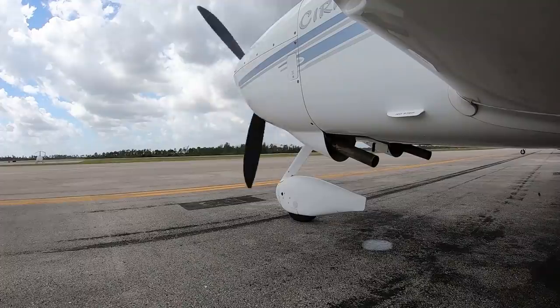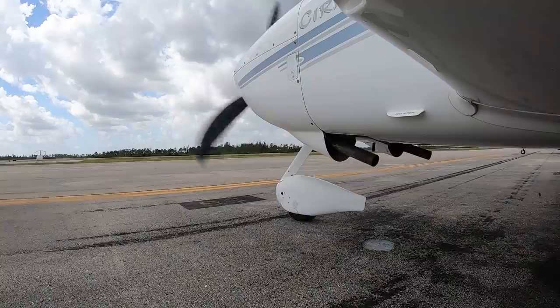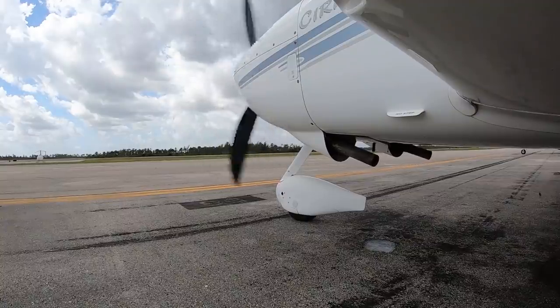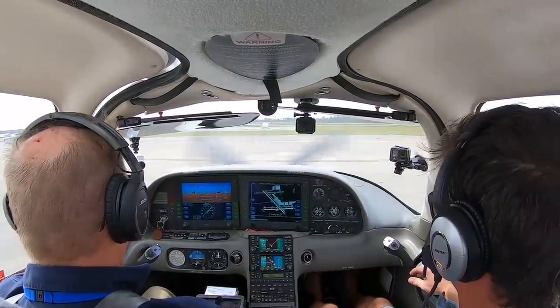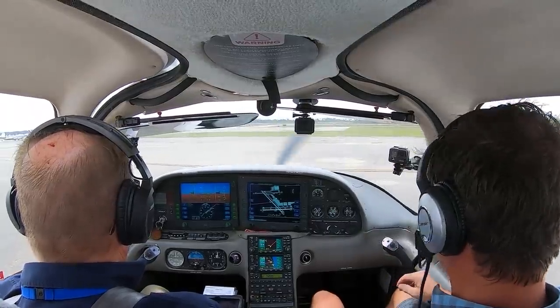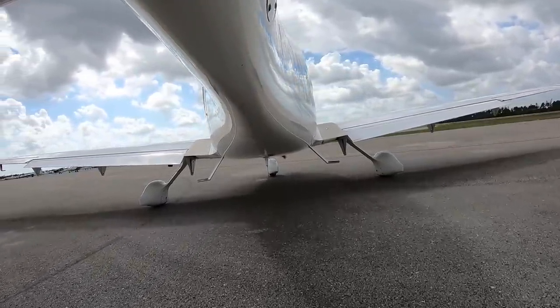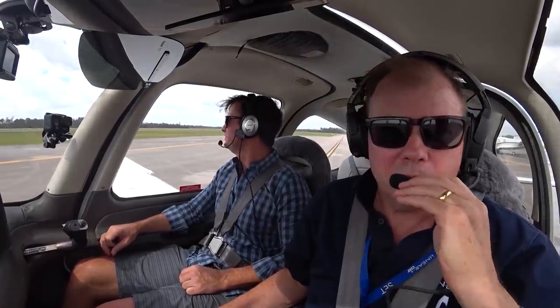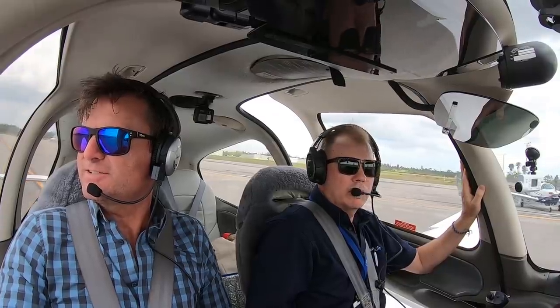Let's go fly! Check your brakes — controls tested, all right. North County traffic, Cirrus taxiing from the tie-downs to runway 27L, North County. Good amount of wind today — 15 to 20 knots at least.